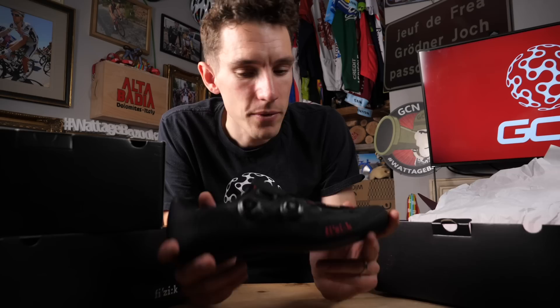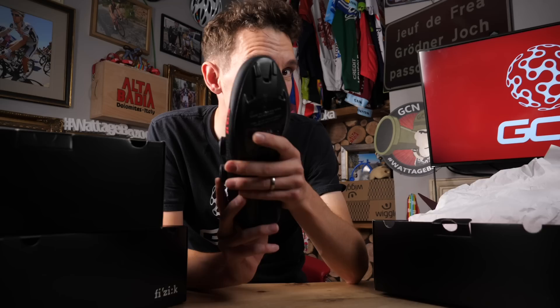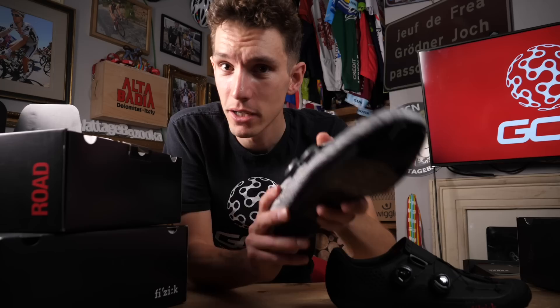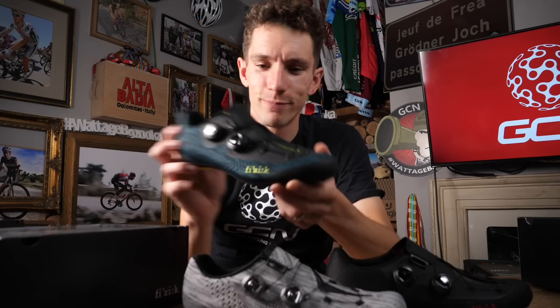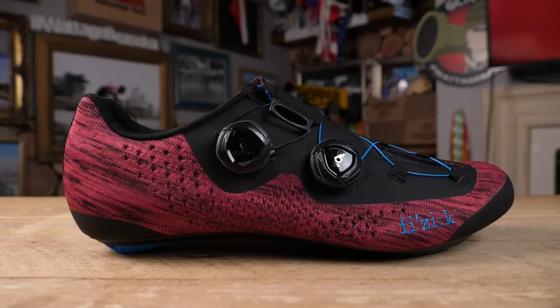Technically the R1 Infinito Knit is not brand new, because this one — eGlide viewers will remember — was actually launched last year in this very stealthy black with red highlights colorway. But it has been joined by some brothers and sisters: the gray, and this was indeed the same model of shoe that Geraint Thomas used when he won this year's Tour de France. So when I said proven, I mean proven. We've also got petrol blue and yellow, and purple and blue.